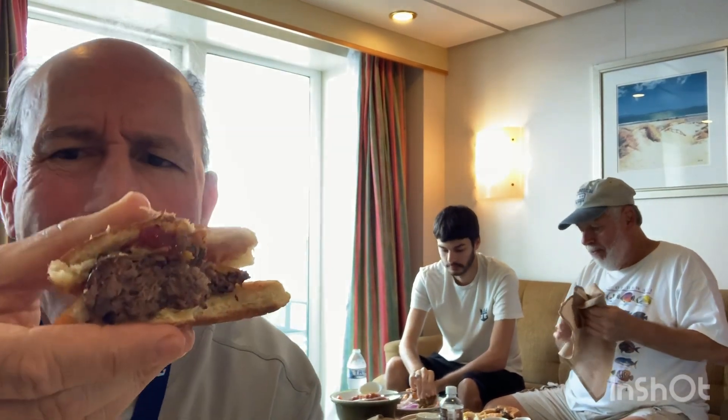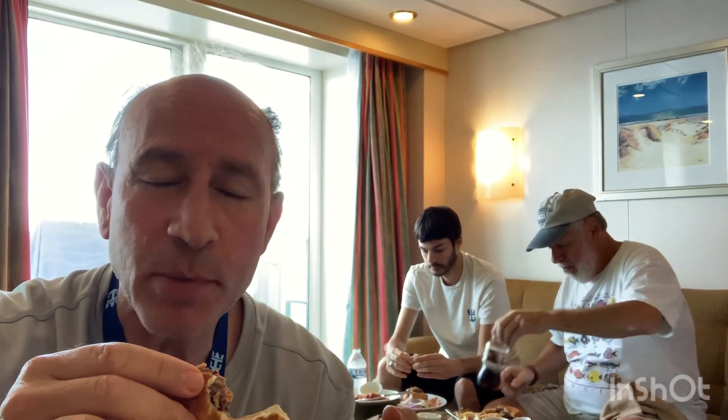I still have another half of a burger so I've got to take a bite of this. That is really good quality beef — that's really good. So far the beef burger is my favorite.